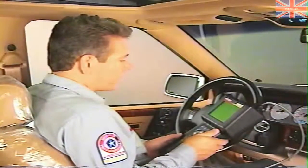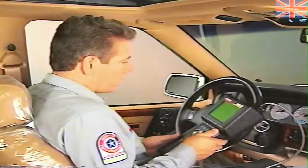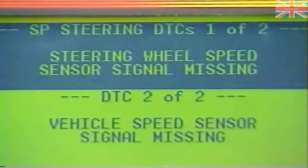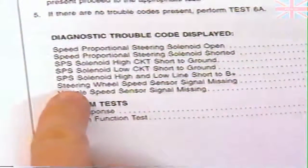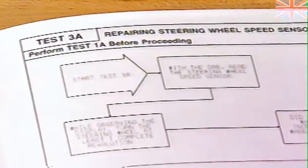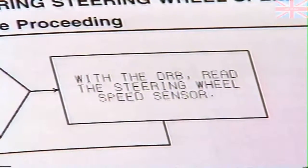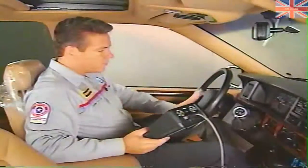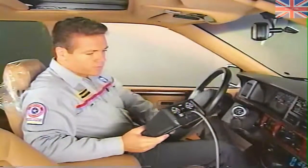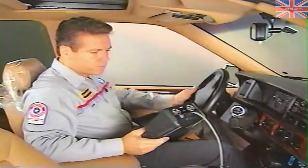After selecting speed proportional steering from the DRB3 menu, we check for diagnostic trouble codes. It turns out there is one: steering wheel speed sensor signal missing. As a result of the trouble code, the Diagnostic Procedures Manual refers us to test 3A. Test 3A first asks us to read the steering wheel speed sensor signal with the DRB3 while turning the wheel at least one revolution. To make sure you obtain an RPM reading, turn the wheel at a rate of at least 20 RPM.